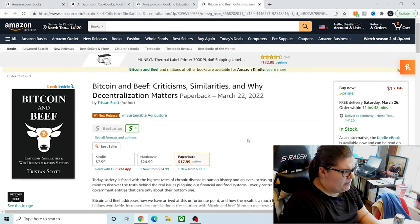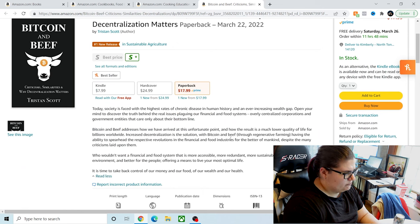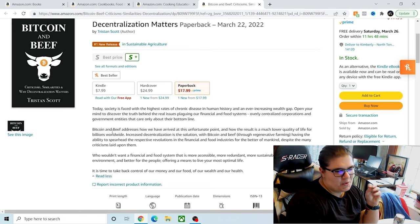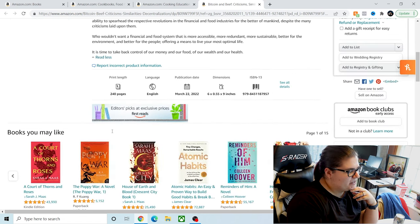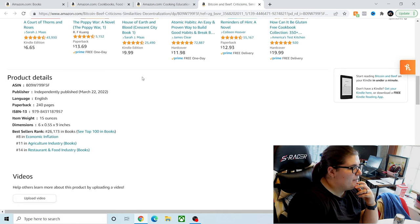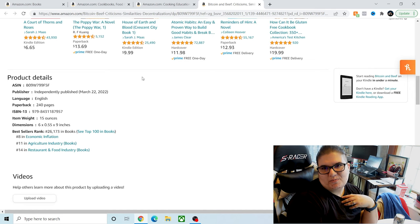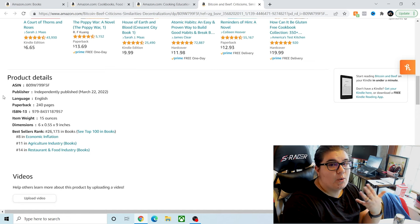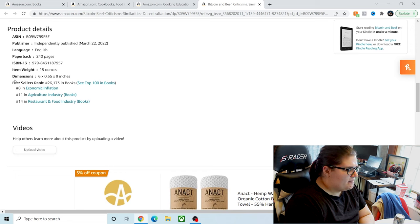Let me quickly find out about Beef and Bitcoin — it just came out. The description says society is faced with the highest rates of chronic disease in human history and an ever-increasing wealth gap. I already don't like this book because it's telling me to open my mind. It's 240 pages and independently published. I shouldn't be so critical of independently published books, but in the food space I tend to be much more critical because there's a lot of science behind food. At the bottom, as you scroll through details, you can find the publisher and bestseller ranks in different categories.